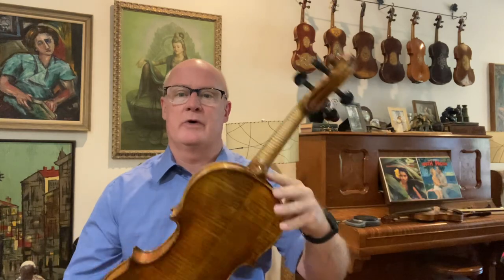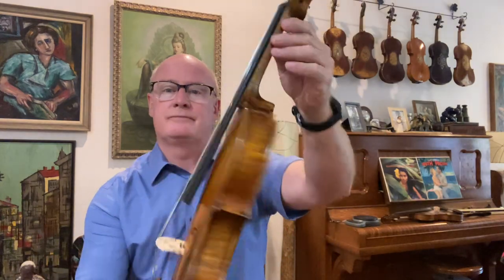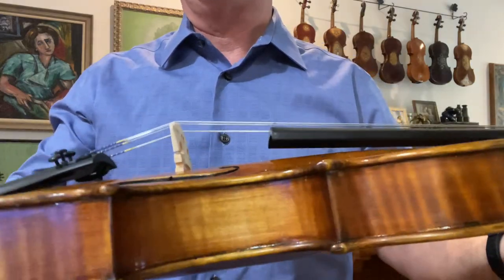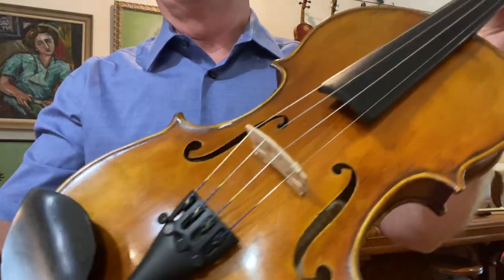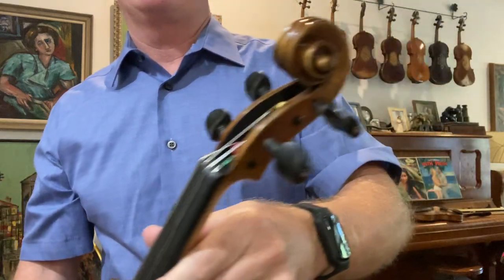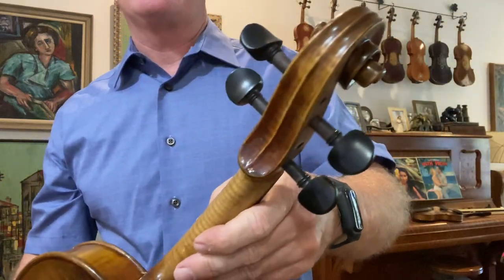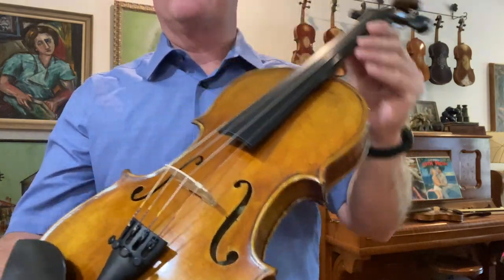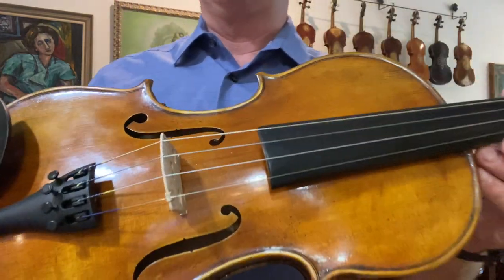Howdy folks, I've got another really great sounding fiddle, one of my shop models. This is one of the Jones Creek recipes, flat arching, special bass bar, and the graduation pattern on this one is to produce a really rich, dark, but clean tone. This is a killer fiddle. This one is number 1170.